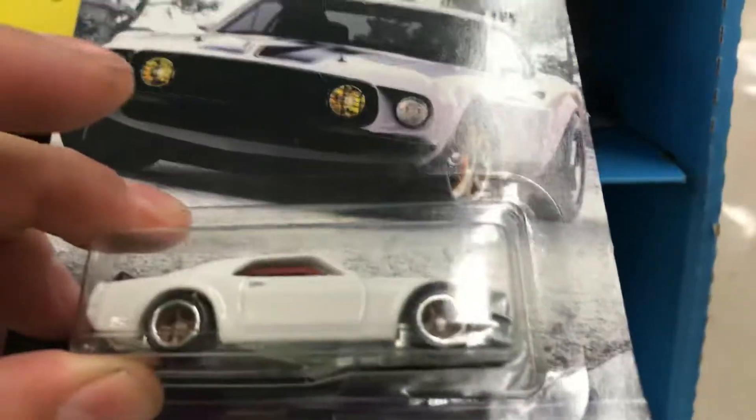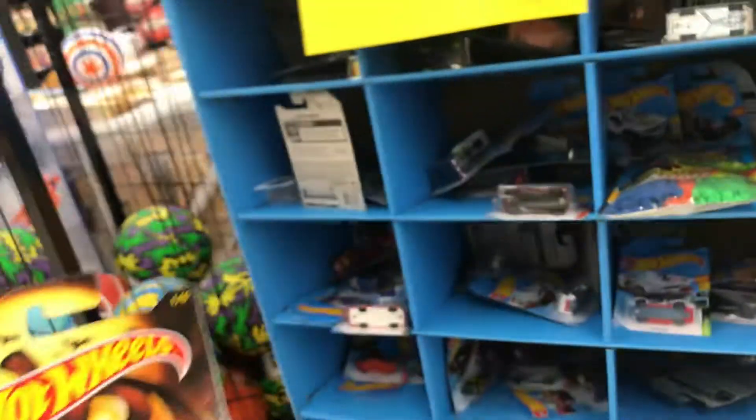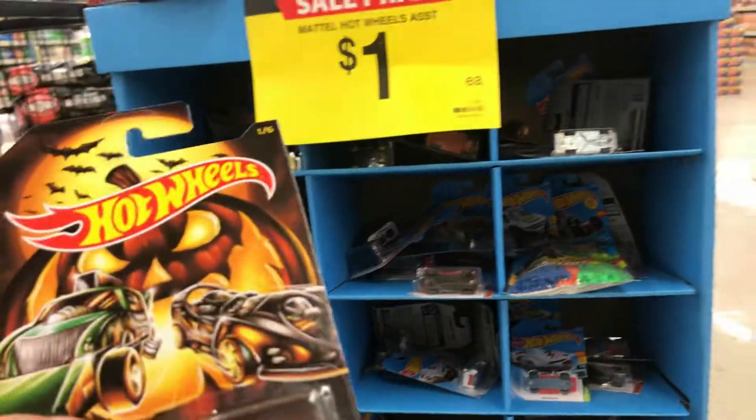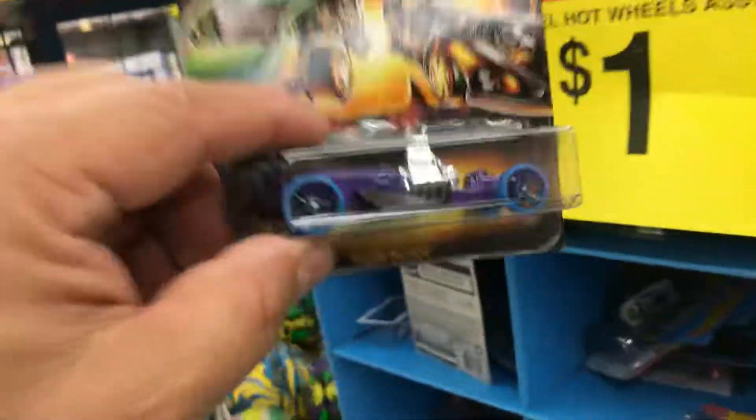They have some of the Fast and Furious here but the card is bent, so I don't need it anyway, guys. Talk to you later — follow me again for another video, another Walmart probably. Adios!